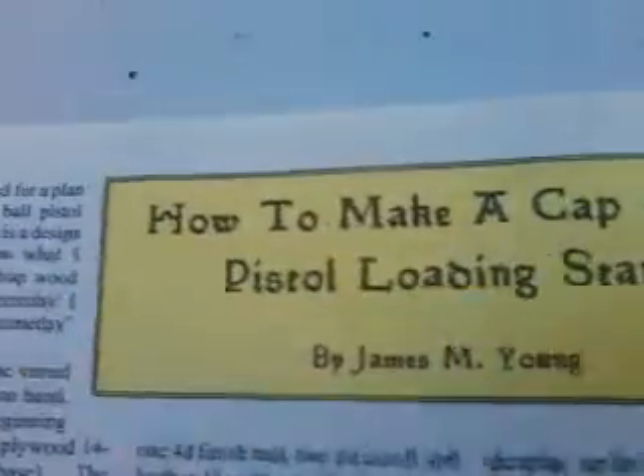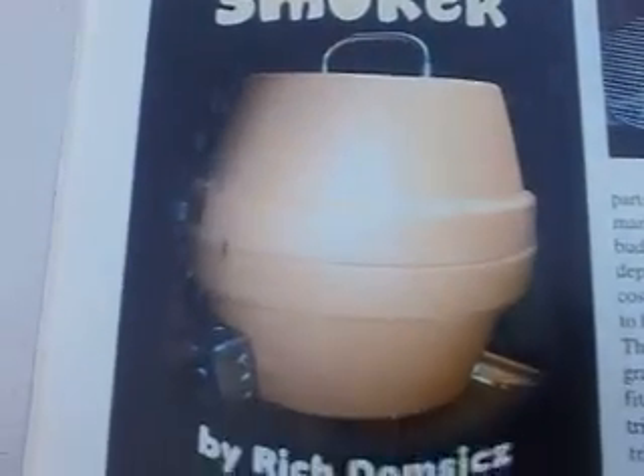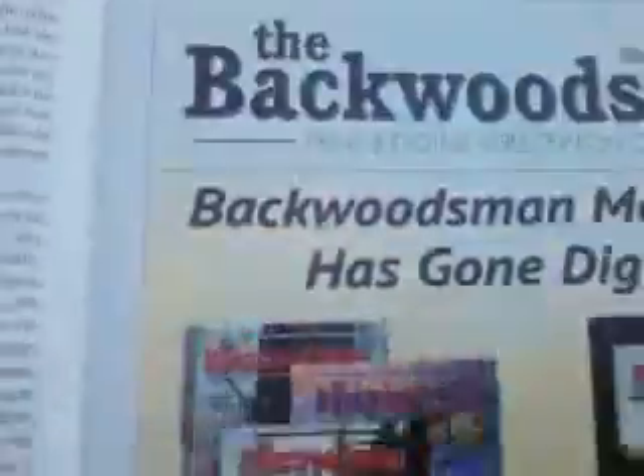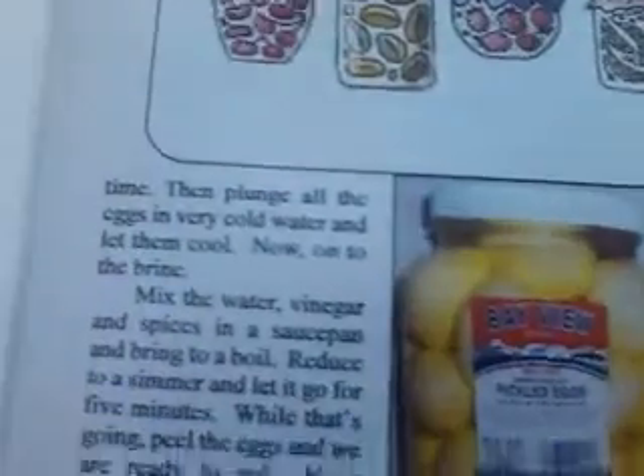How to make a cap and ball pistol loading stand — there's a picture of the final product. It goes on to talk about how to make your own brown egg smoker out of planters. There's a little shot right there. It talks about the Hawken rifle and gets into more advertisement for the Backwoodsman.